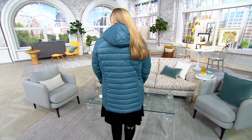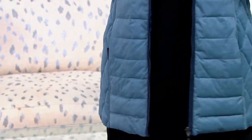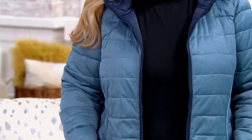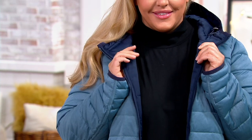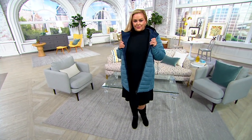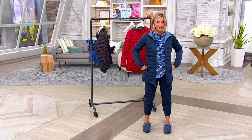We have two performance wear brands here at QVC for outerwear, and this is one of them. It's called Nuage — really, really well known in the industry for high-quality performance wear outerwear. And this is a reversible, solid or printed puffer. So we have the same coat on.